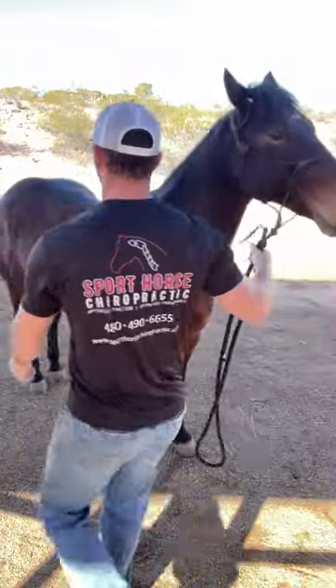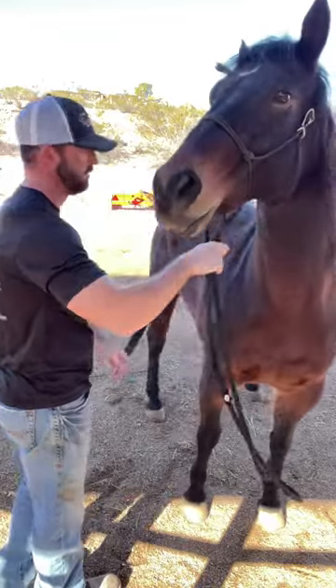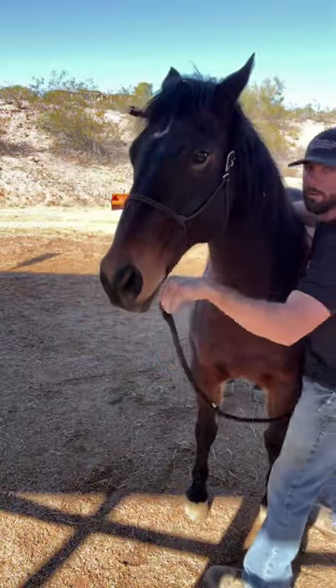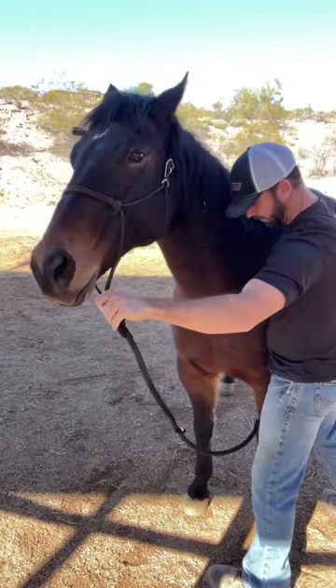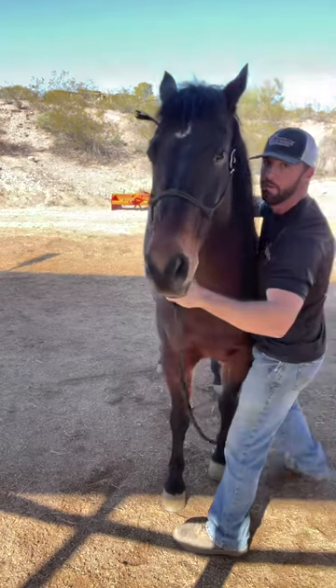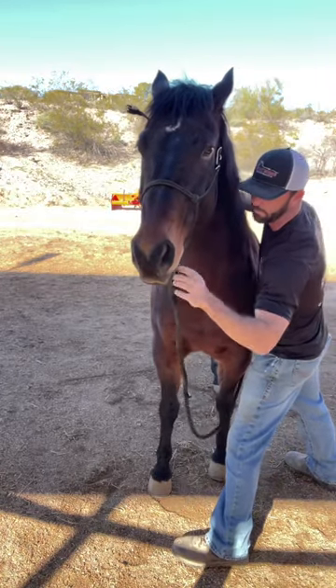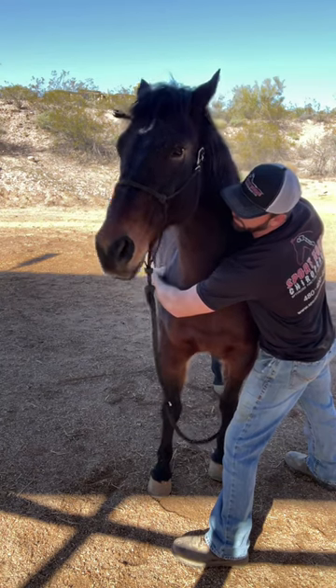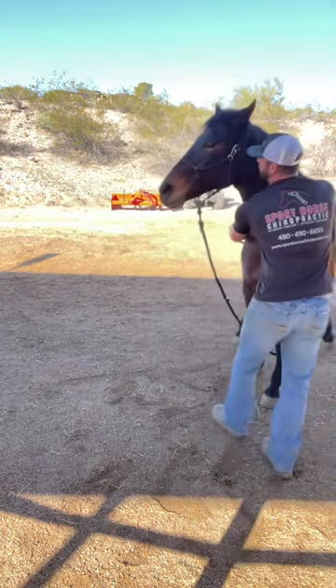I go over to set up on the right shoulder to ask him to do the same motion but just to the right. You'll notice when he does this movement there's a lot of fuss. This first time he's really not going to be wanting to do it, but I still stick in there and try to get him to come around. But instead of doing the motion, he flies backwards, tries to run away — just not interested at all in coming around to the right.